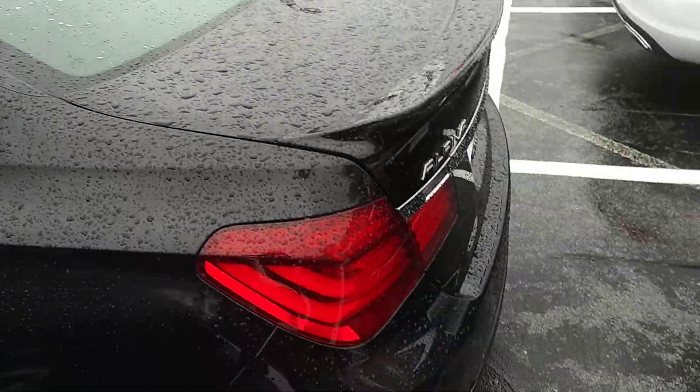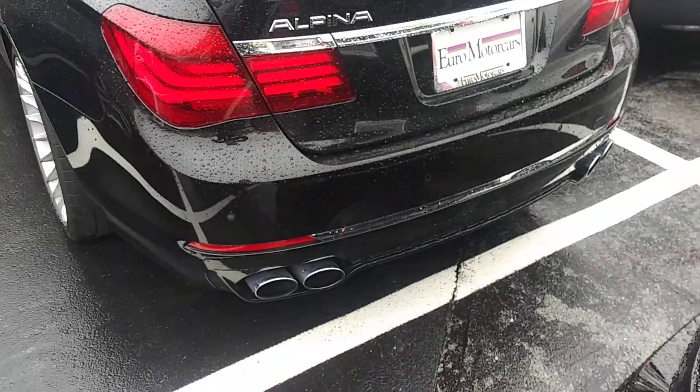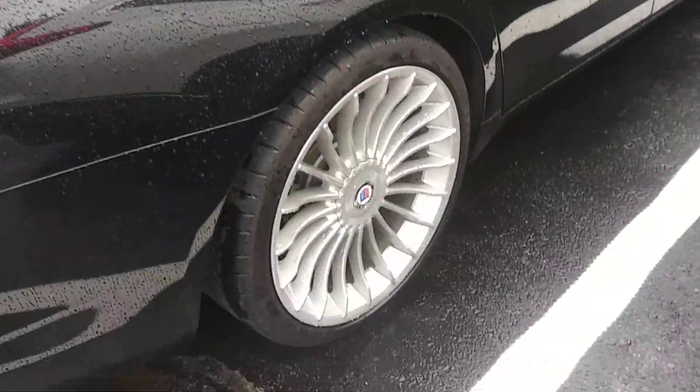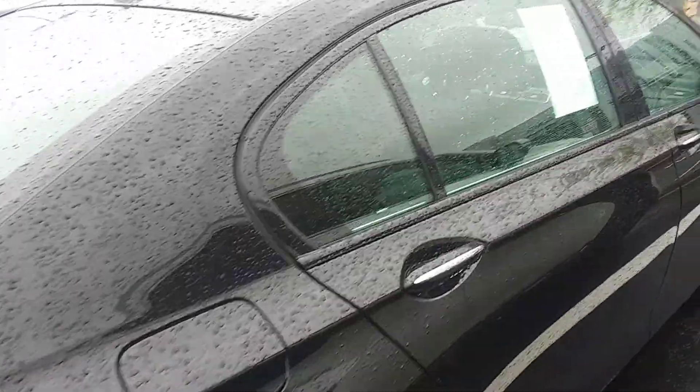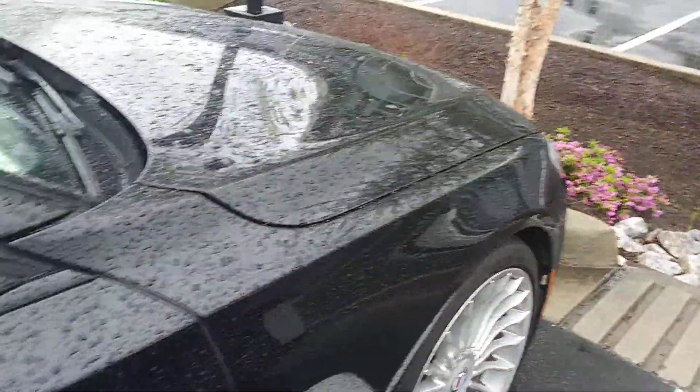Of course, there's touch-up paint available if you need it. And there's the rear of the car with those beautiful exhaust pipes. And then this side — I love those rims, they're beautiful. And going around the side, we have the front side.